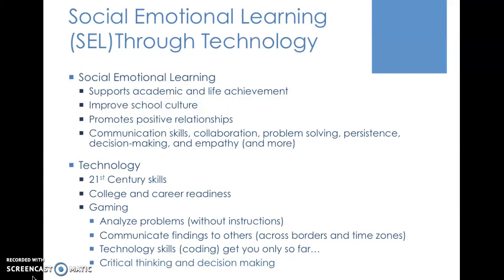One of the areas where this is being done is with gaming. There are a lot of skills it takes to be successful in gaming. One of them is analyzing problems without necessarily having any instructions. Another is communicating findings to others — sometimes across borders, sometimes across time zones — working with others in chat rooms and so on. There are also technology skills such as coding, as well as problem-solving and critical thinking in more technologically advanced games. And of course, there's critical thinking and decision-making: how will you get to the next level, and how will you play with teammates around the world to accomplish your next goal?